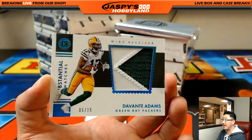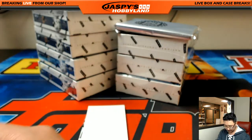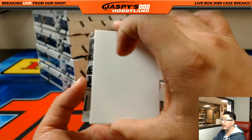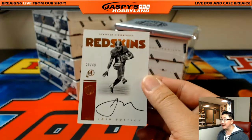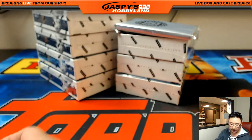Two-color patch Davante Adams, 6 out of 15 for the Packers — John Parker with the Packers. And Josh Doxson, 20 out of 49 — Josh Doxson autograph, Scripted Signatures, for Steve Cook and the Redskins.